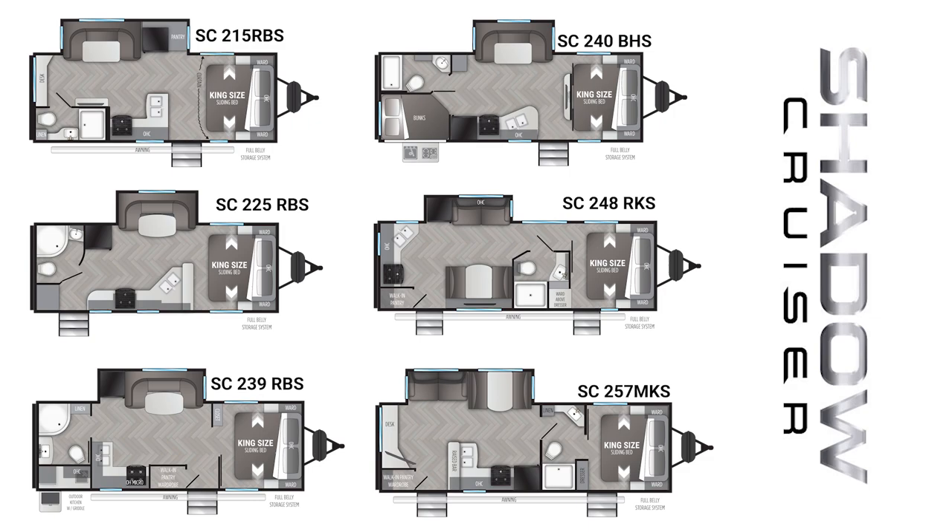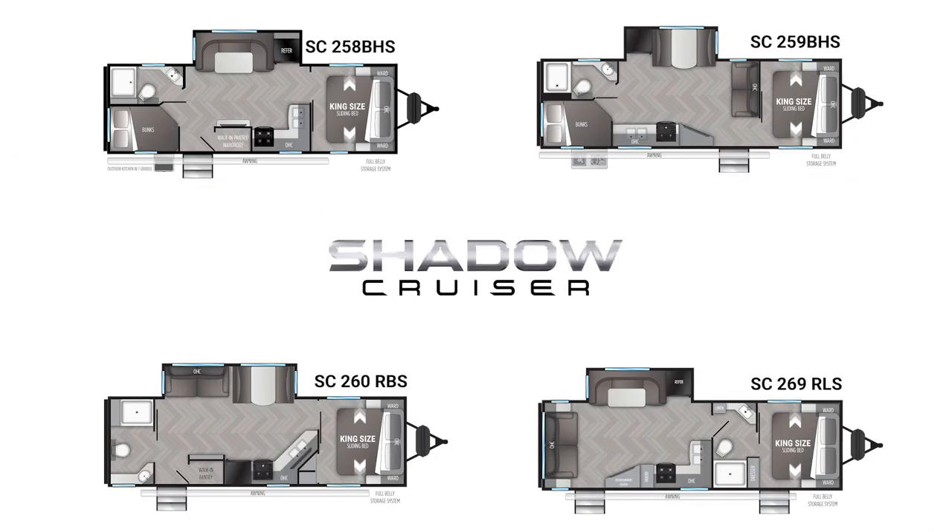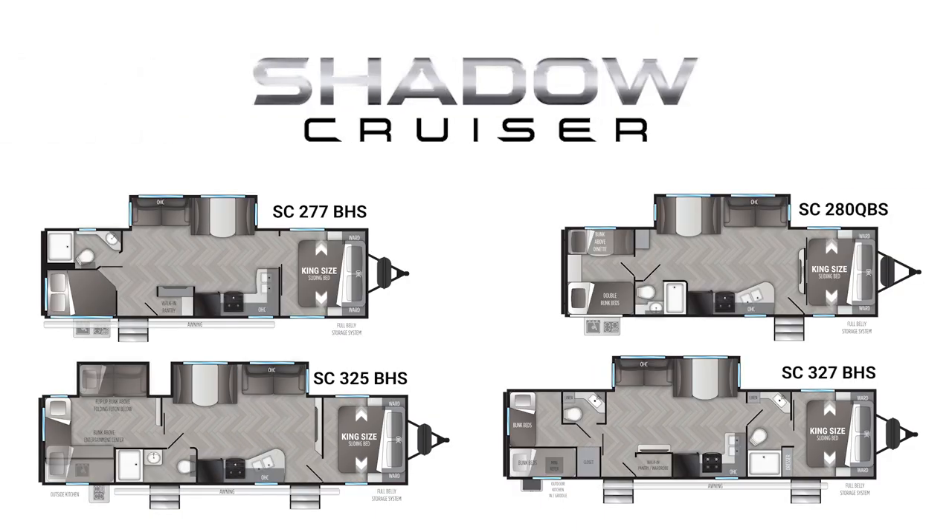Shadow Cruiser has 14 floor plans available. Seven of them are going to be under 30 feet. You're going to start off at about 22 feet and 4,500 pounds and go all the way up to a bunkhouse that can sleep up to 10. That's 37 feet and still half-ton towable.